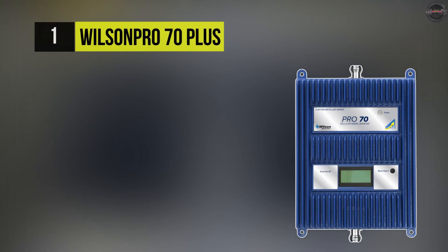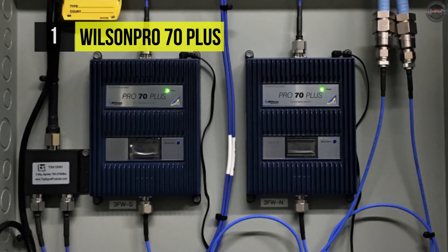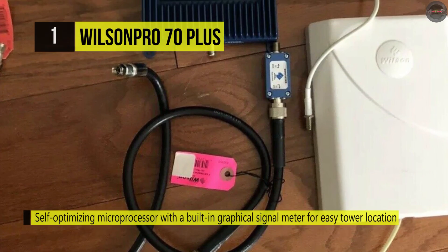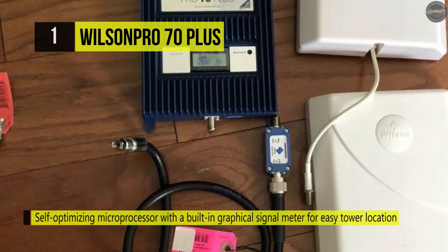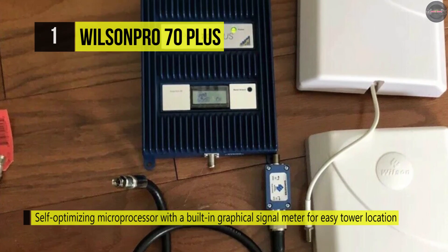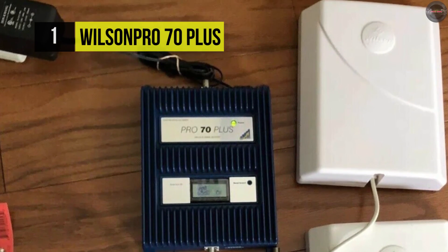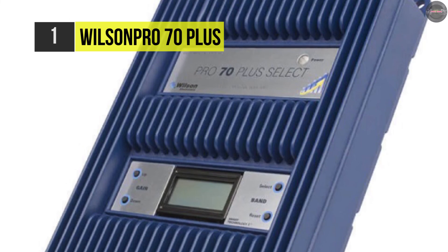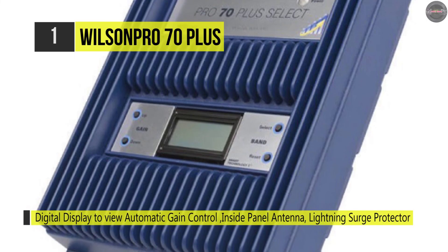Finally, at the top of this list, we have the Wilson Pro 70 Plus. It features a self-optimizing microprocessor with a built-in graphical signal meter. The uplink and downlink power display make it easy to determine the direction of the cell tower and the strength of the available signal, greatly reducing installation time. Its LCD and built-in signal meter allows for easy troubleshooting of individual frequency bands, as well as monitoring overall system performance.